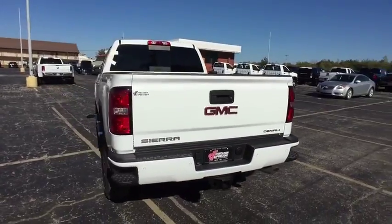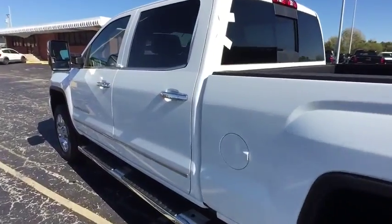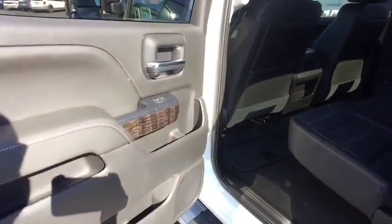Bluetooth. Power steering. Adjustable steering wheel. Cruise control. Floor mats. Aluminum wheels. Four-wheel drive. Four-wheel disc brakes. Auto-dimming rear-view mirror.